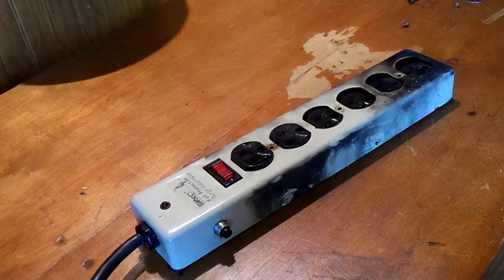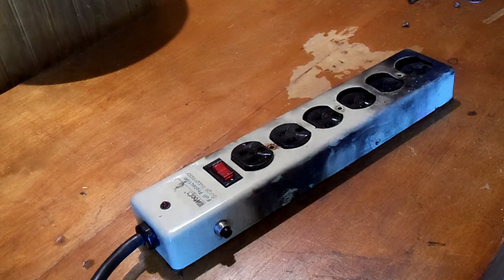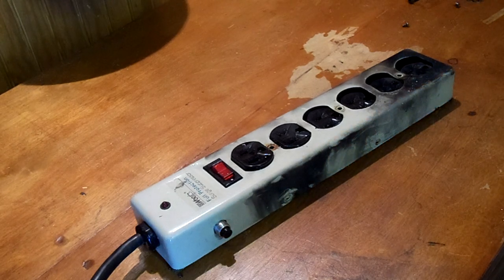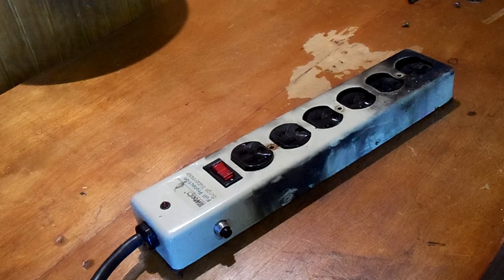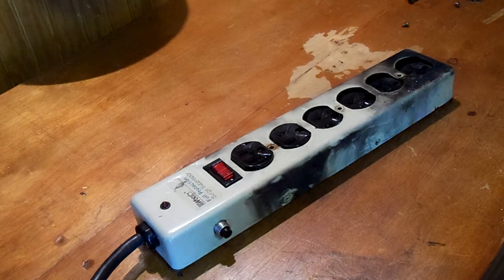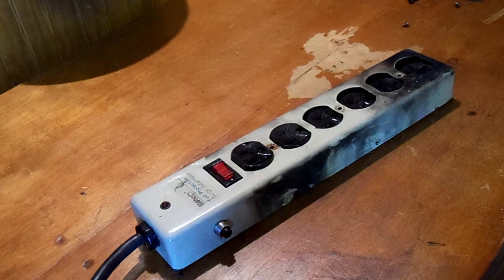Hey YouTubers, we have kind of an unusual video here. What we have is a major power strip failure. The story behind this: yesterday my daughter had been using it with a few different appliances plugged in, rearranging things in her room. She unplugged everything from it, moved it to another outlet, and it burst into flames when it was plugged in. There was screaming and yelling, and I came in — the thing was laying on the floor.